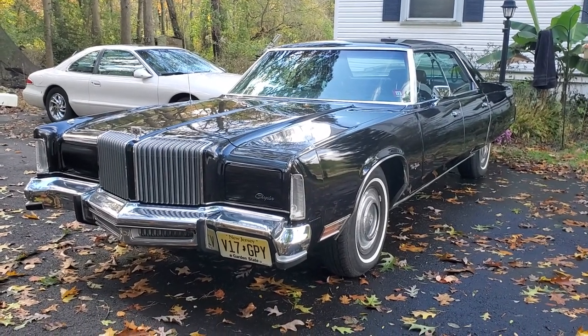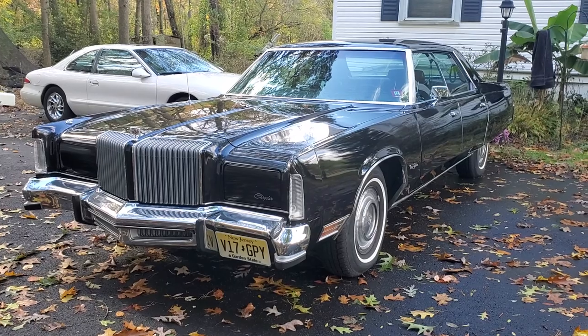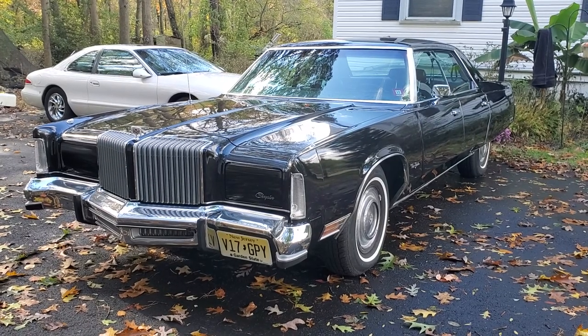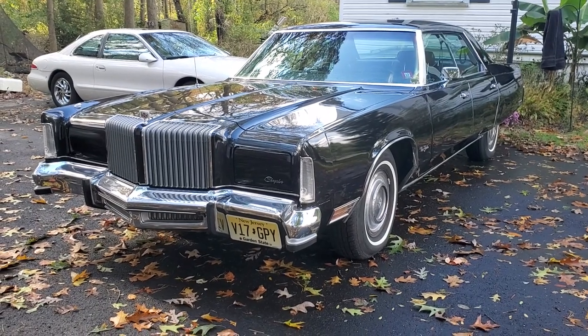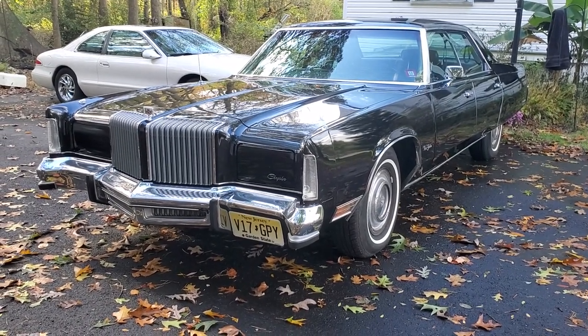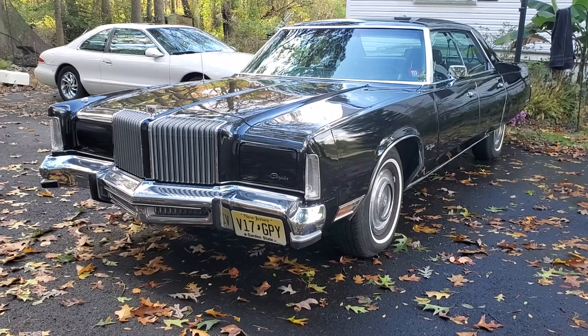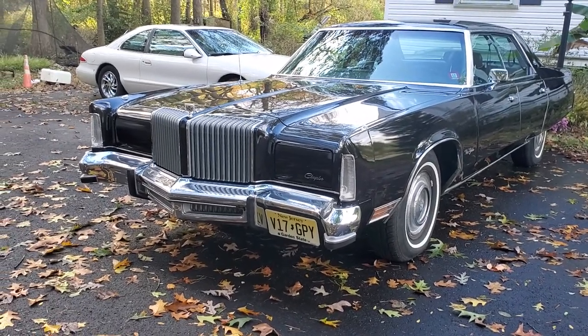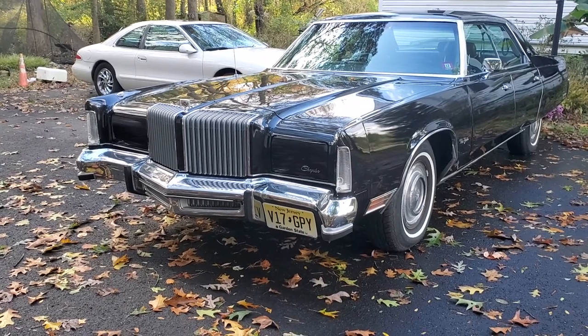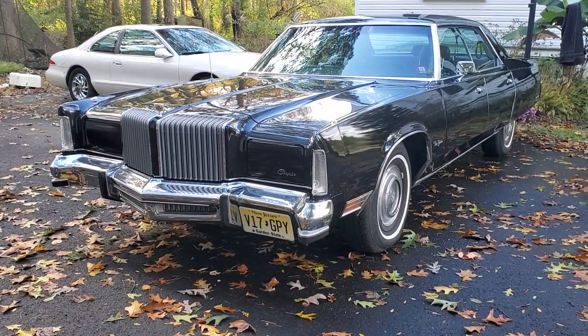The car weighs almost 5,000 pounds. This particular one has the optional Cordoba 400 engine in it. The standard engine was the 440 — they're about the same horsepower; I think the Cordoba engine is five horsepower less. And that's about it. Maybe I'll do a better video next year when I get it out for the summer.